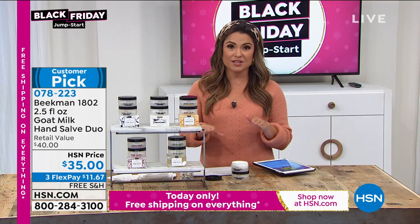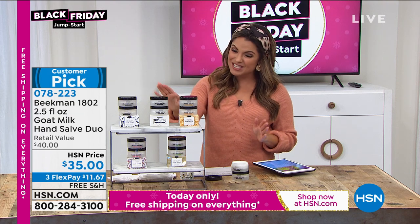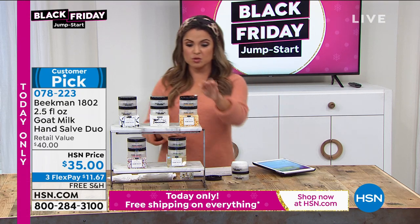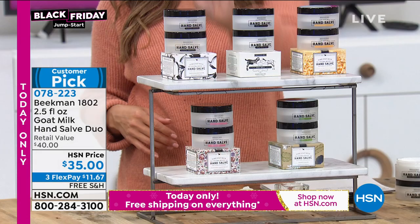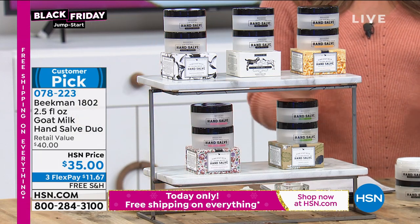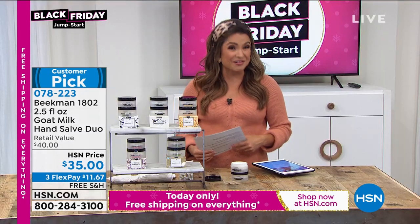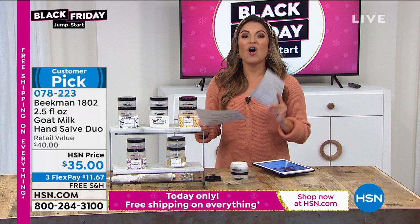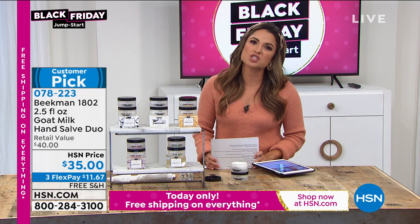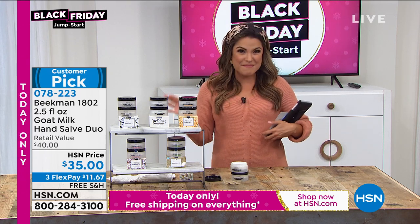There are nearly 250 perfect five-star reviews on this. It was saved for this show specifically. You're getting two of them, individually boxed if you want to gift them — free shipping. Choose honey and orange, pure, vanilla, honey grapefruit, or sweet grass. You only have to try it one time to see what it can do for you, but remember you've got until the end of January for our extended holiday returns.